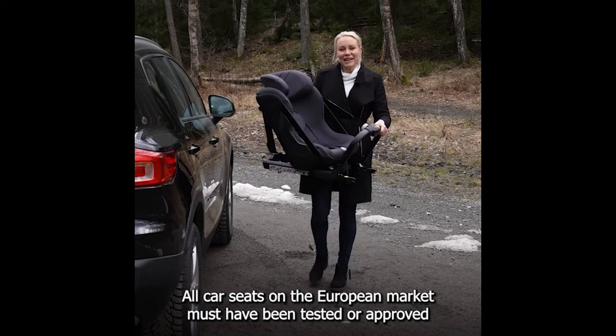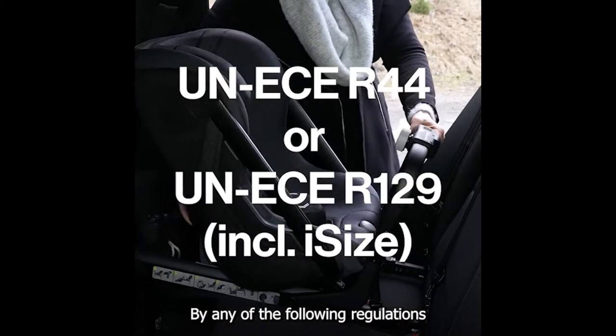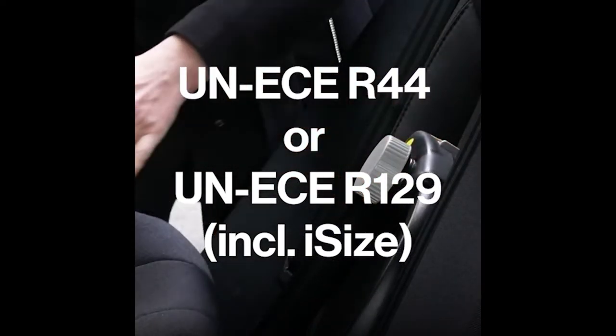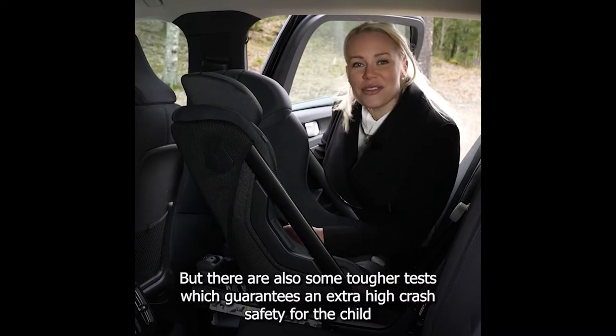All car seats on the European market must have been tested or approved by any of the following regulations. But there are also some tougher tests which guarantee an extra high crash safety for the child.